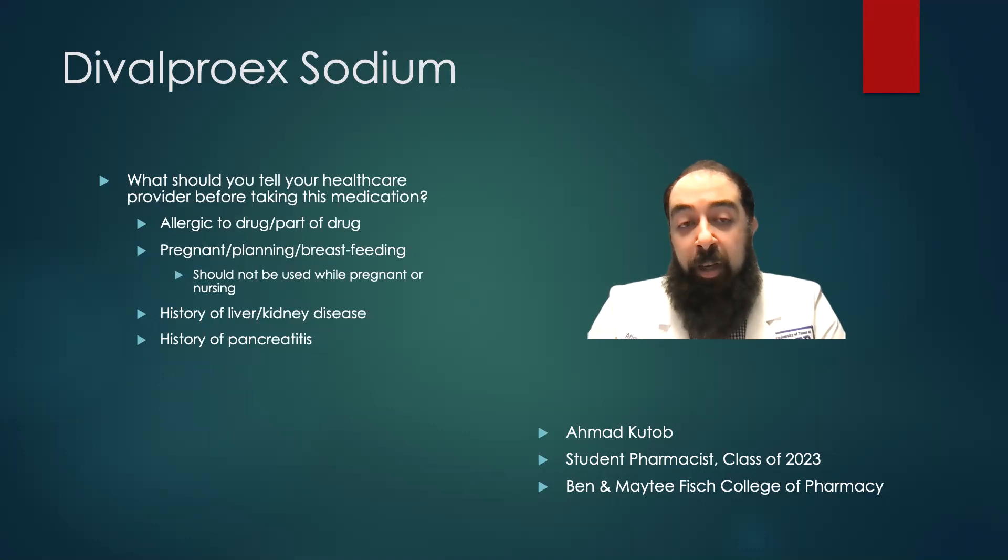Things you should tell your health care provider before taking the medication: if you're allergic to the drug or part of the drug; if you're pregnant, planning to become pregnant, or currently breastfeeding — it's important not to take this medication if you're doing so; and if you have a history of pancreatitis or if you have a history of liver or kidney disease.